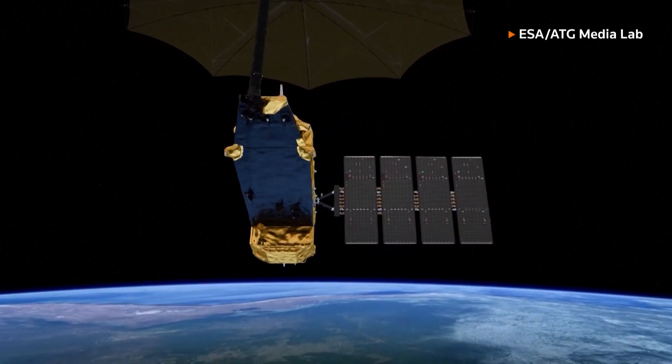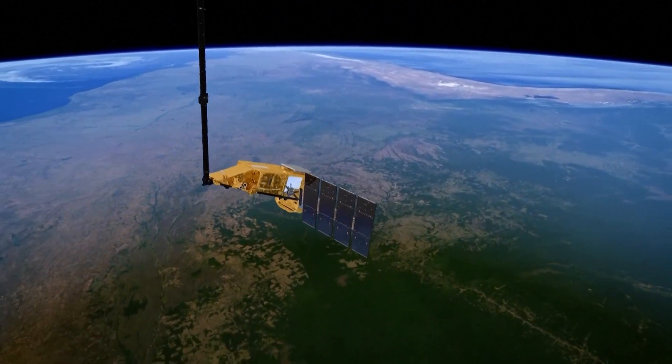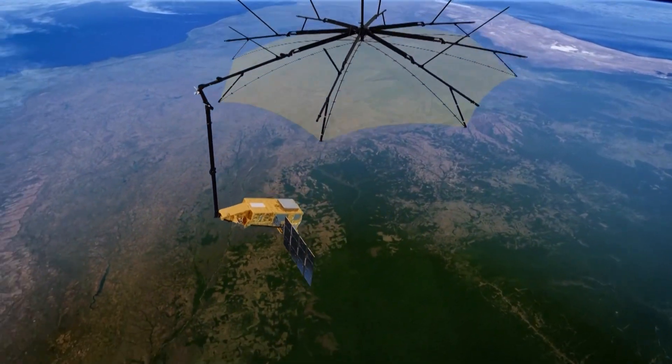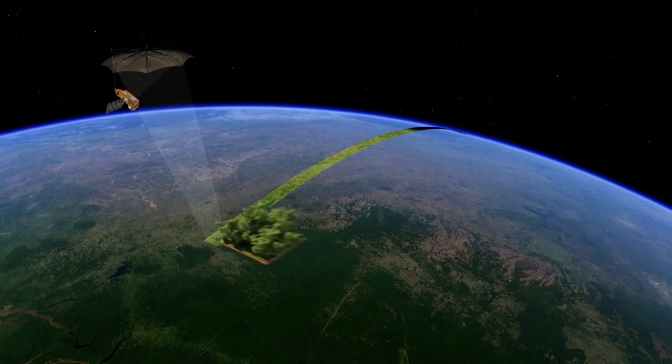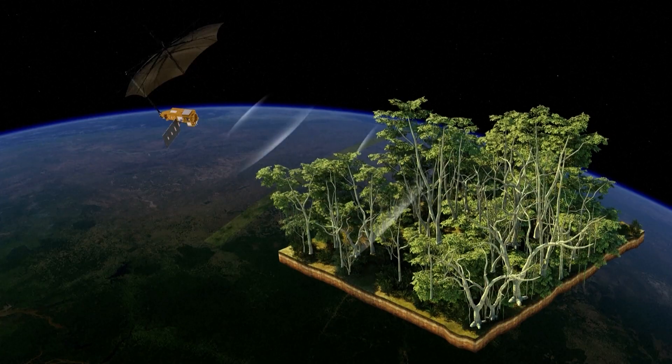The probe is due to launch into space on April 29th and will orbit the Earth for several years. It will use interferometry technology to collect data on rainforests across Africa, Asia and South America.